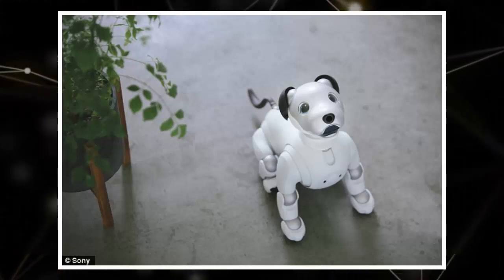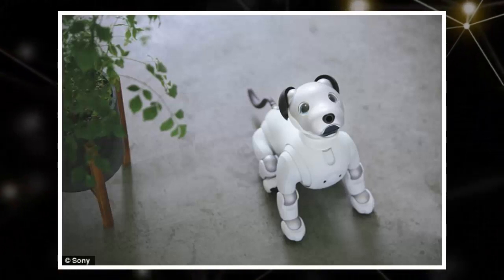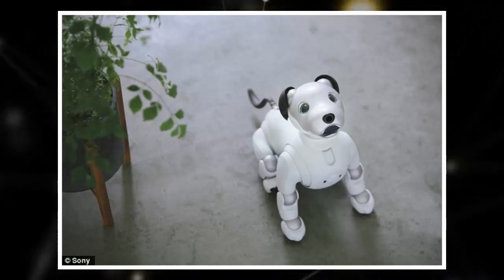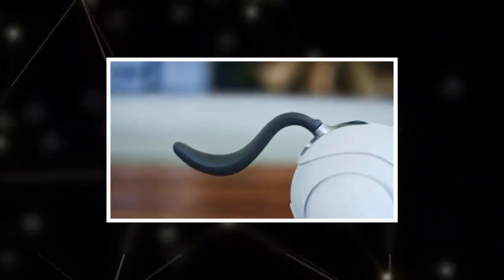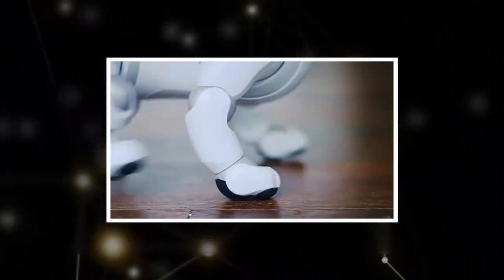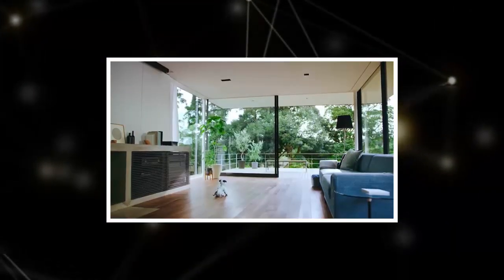You will be amazed at what your Aibo can do, but it can't do everything by itself. For some tricks to work, you will need to interact with your Aibo or help it out a bit, the company explained. Team up, tackle new tricks together, and watch your Aibo grow.